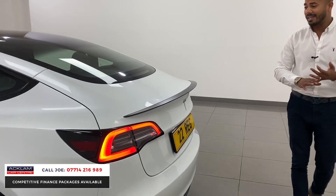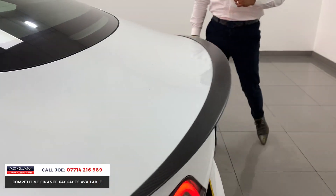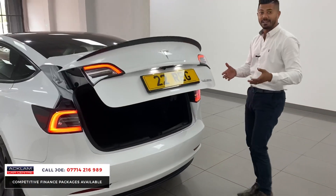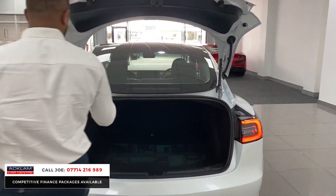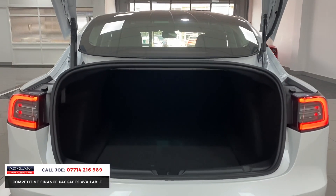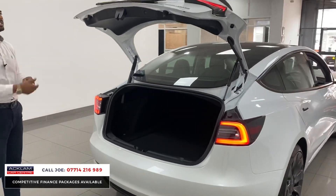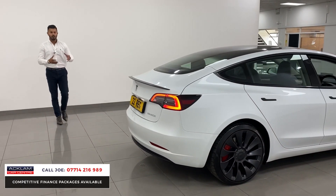Round the back you have the LED-style rear lighting system, and the performance edition gives you a beautiful carbon fibre rear spoiler. It is a dual motor — the best version of the Model 3 you can get. There's a very good-sized boot that goes far back, with 60/40 folding seats and an electric tailgate you can operate from the key.